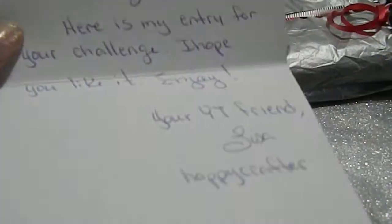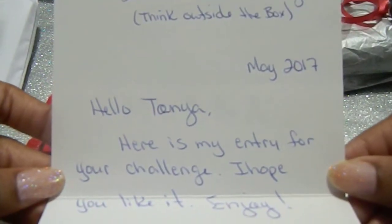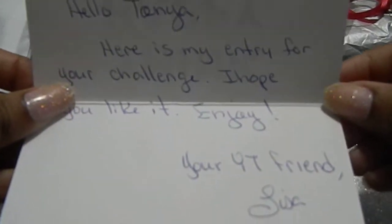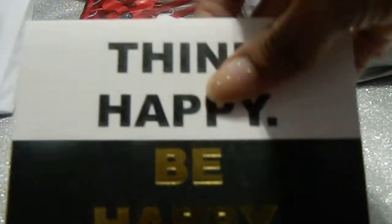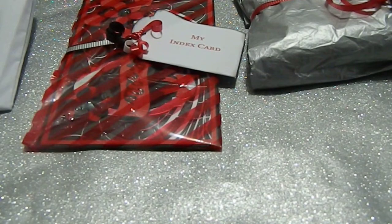I was just checking to make sure there was nothing private in there that she didn't want me to share. Her card says: 'Hello Tanya, here's my entry for your challenge. I hope you like it. Enjoy! Your YouTube friend, Lisa Happy Crafter.' Thank you Lisa, I know I will. You do such beautiful work — I'm so honored that you're entering my challenge. Okay, we're first going to start with your IC card.